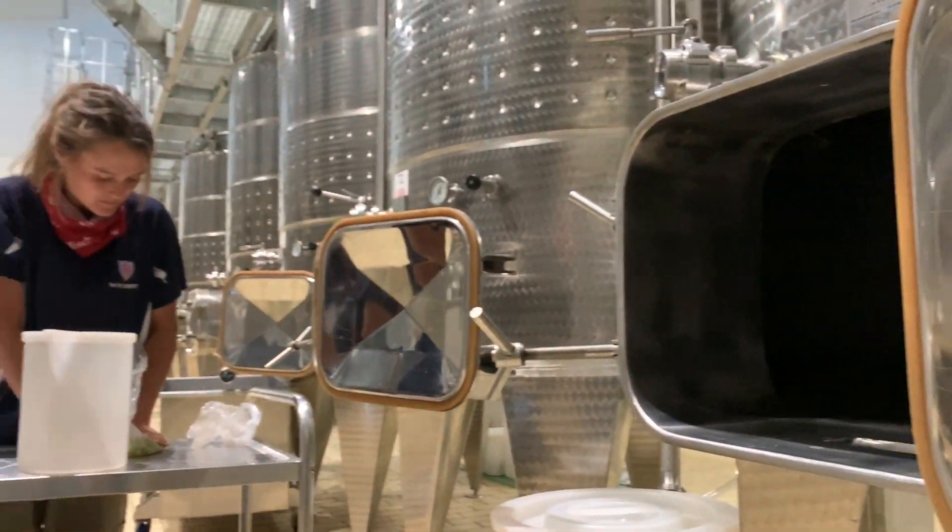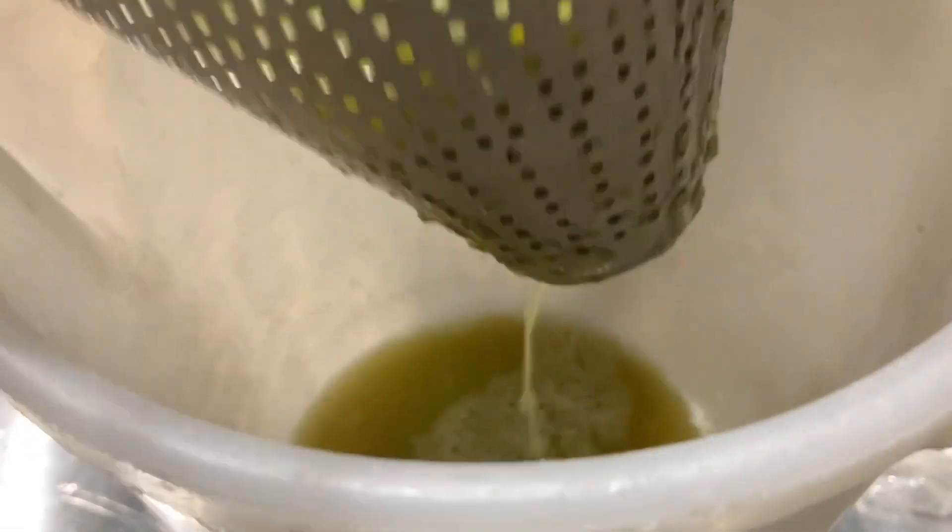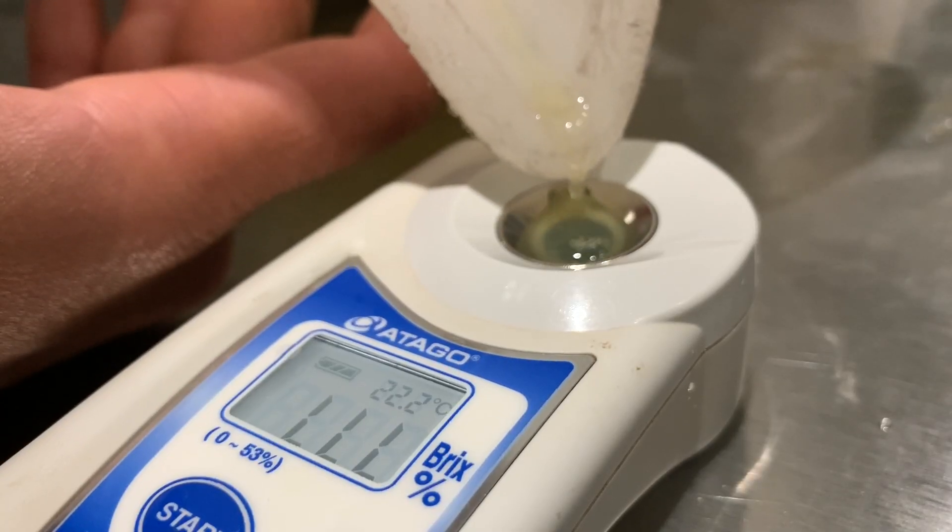We then look at the balling reading, which basically gives us an idea of the sugar in the grapes and ultimately determines the alcohol in the wine.